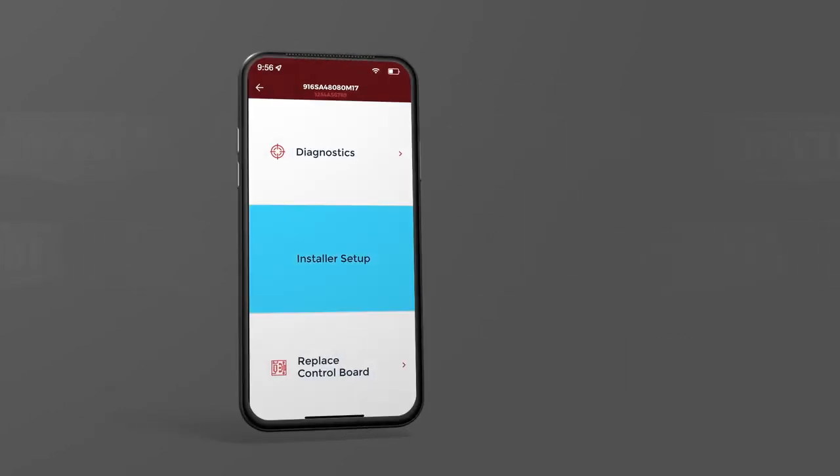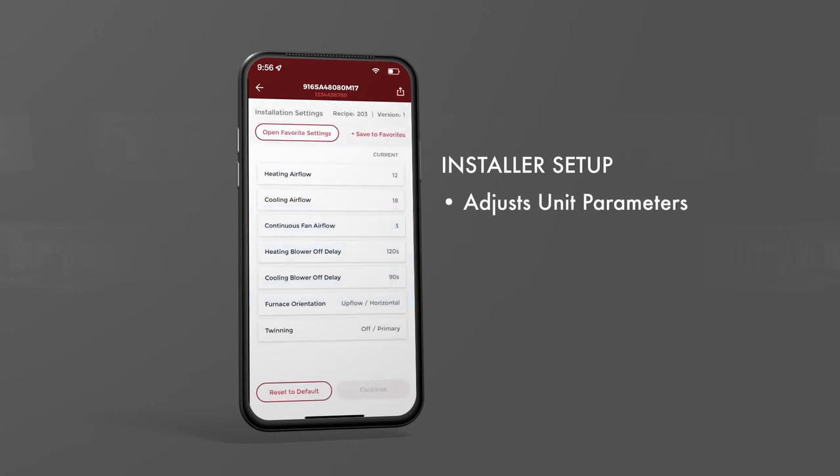Now let's look at the installer setup feature. With this feature, you can adjust unit parameters when installing a new furnace, such as heating and cooling air flows and constant fan. To complete setup, select each parameter and follow the easy-to-use screens. Notice that you can revert to the factory default settings at any time by selecting the reset to default button.